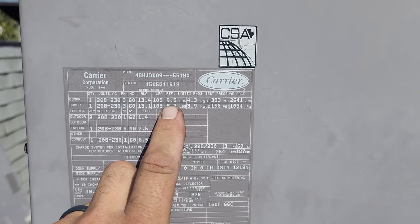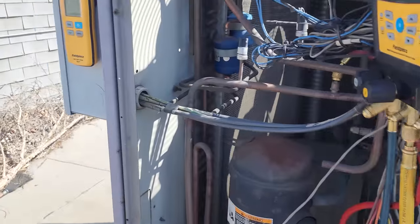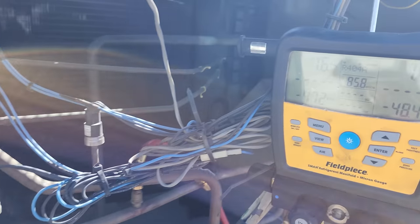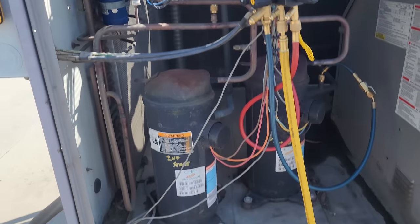The factory charge on the first stage is 9.5 pounds. It's got the full charge in it and it's just about done recovering. That's pretty good.